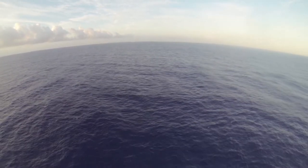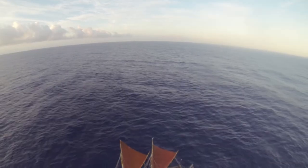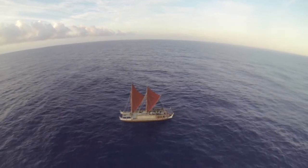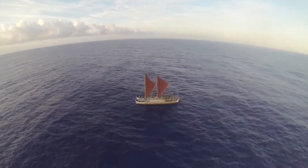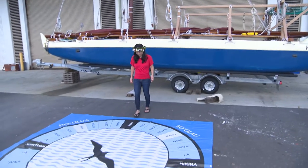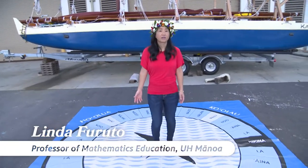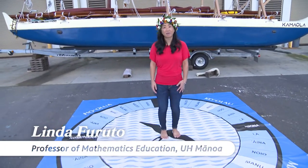We use stars — the rising and setting points of stars, of which navigators know hundreds — to figure out how to find our direction. This is the Hawaiian Star Compass. It's based on the Papu, or the star compass that was taught to us by Papa Mao.